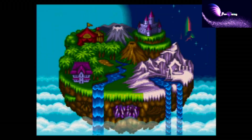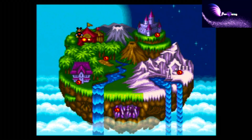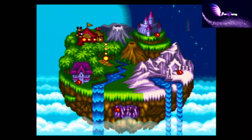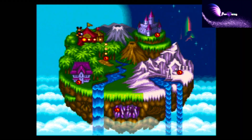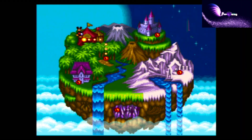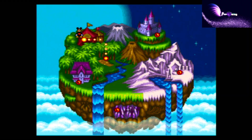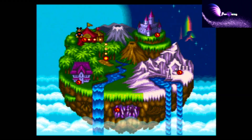Look at this. This is the definition of pure wonder. The Great Circus Mystery starring Mickey and Mini has this overworld to enjoy before you start every level. I can't count how many times as a kid I just stared at this picture without playing the levels — several seconds if not minutes. So simple and yet so effective.